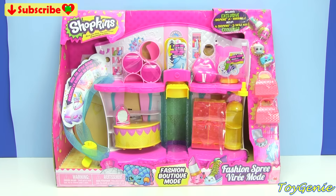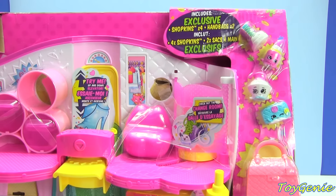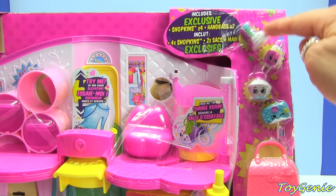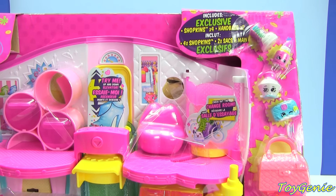Before I jump into this playset, I wanted to let you guys know that as of this recording, this playset is not yet available in the United States. A friend of mine in Canada called me over the weekend and said it's available in Canada, so she sent it to me. This set comes with four exclusive Shopkins, and I'm not sure when it comes to the US whether the exclusive Shopkins will be the same, but if not I'll definitely be getting another set.